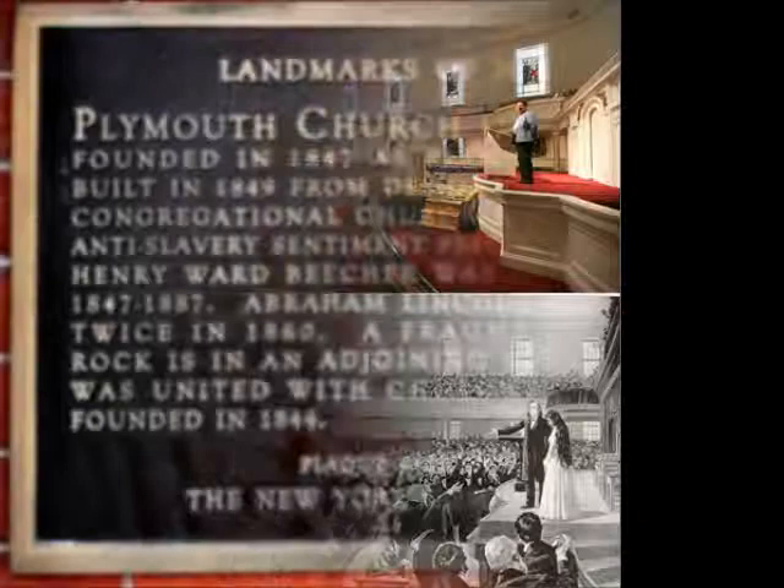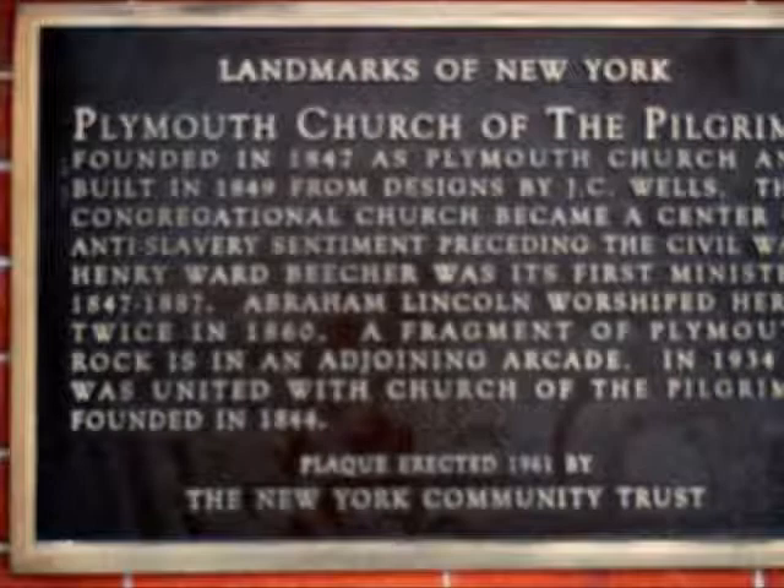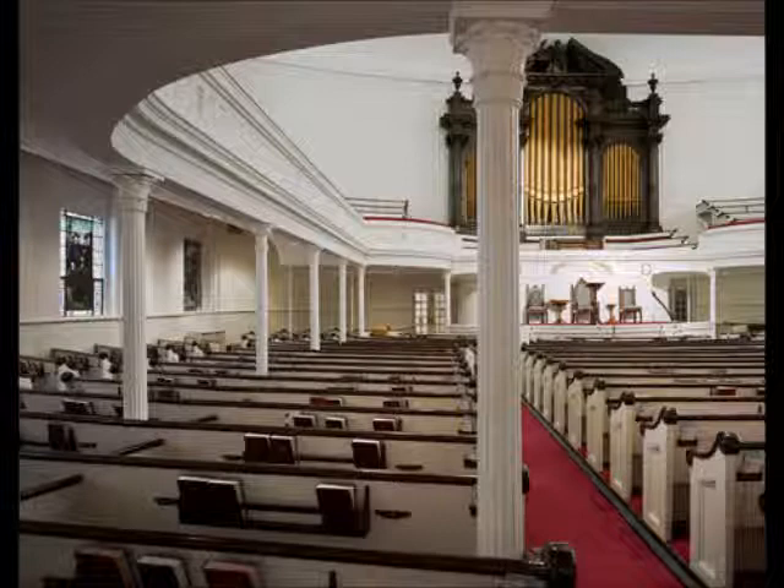As you take a step inside of the church, you will immediately find a Cooper plaque of Henry Ward Beecher. Looking to your right and then to your left, you will notice two beautiful red carpeted staircases that lead to the upper tiers of the church.